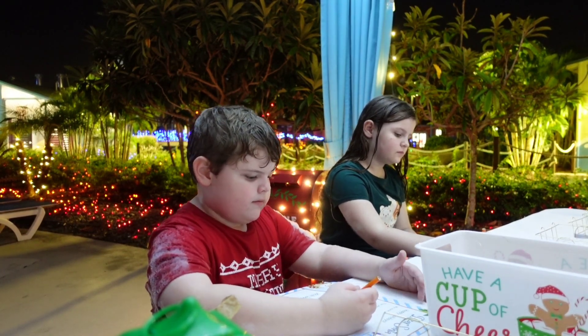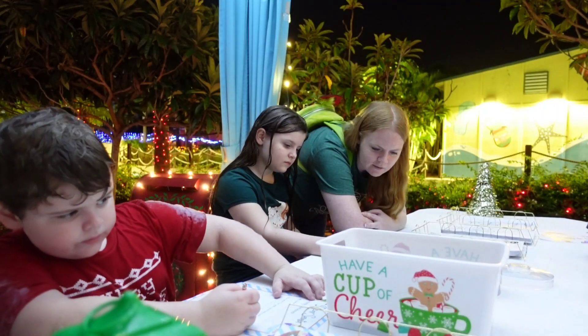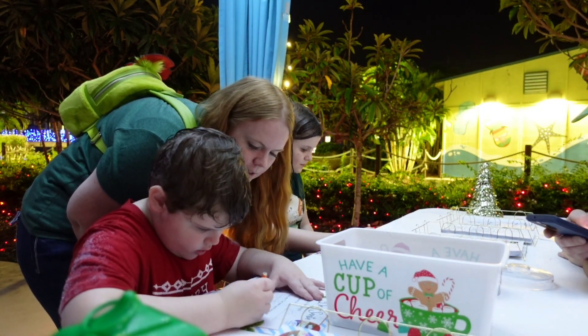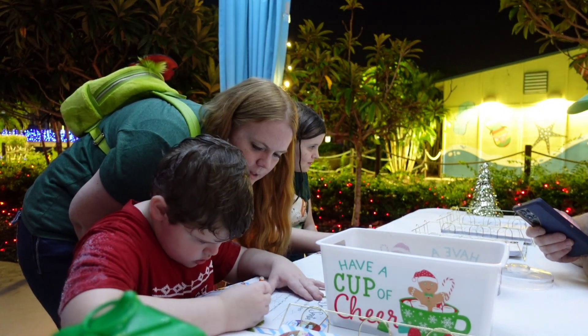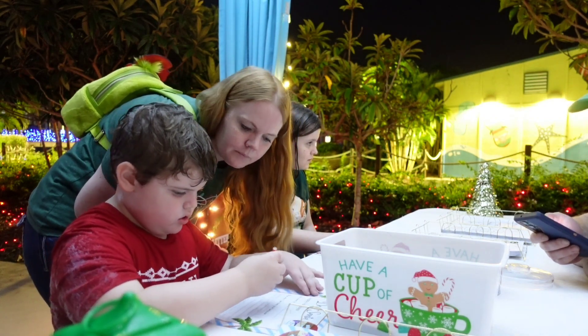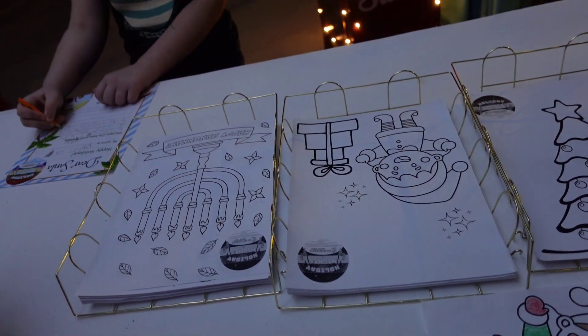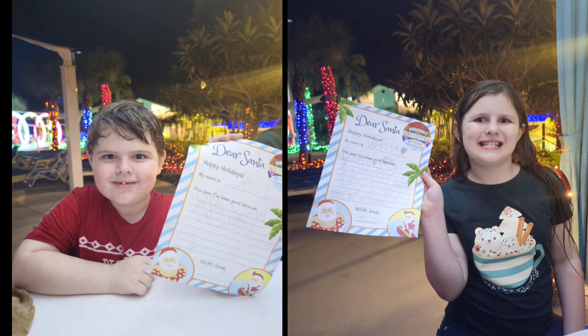Jack wrote to Santa for his Lego dinosaurs and Lego Jurassic Park, and Vanessa wants her iPad. They also have three different coloring sheets — an elf, a Christmas tree, and one for Hanukkah. Overall, you can probably spend about two hours here, especially if you have little ones who can do all the activities.